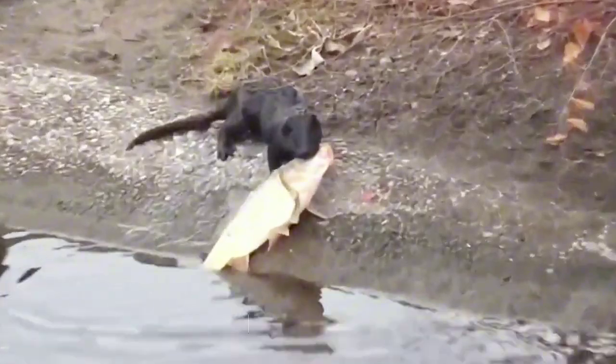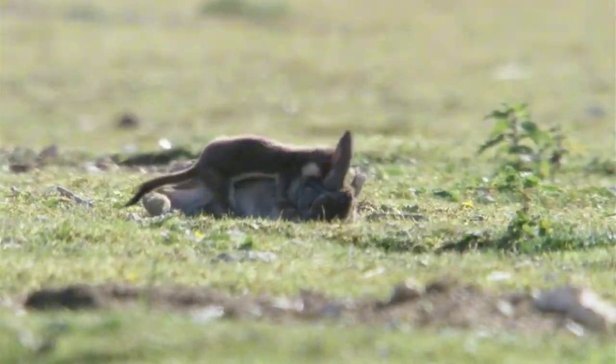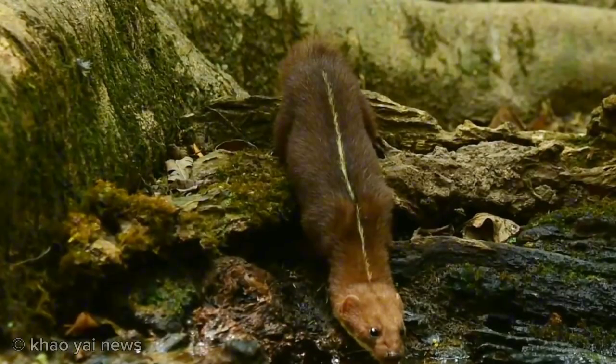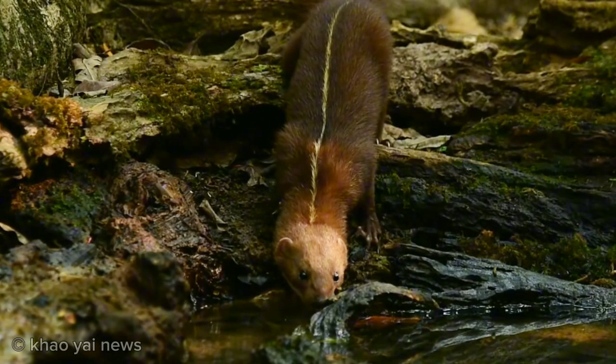The first genus is Mustela, containing 16 species. This is by far the largest genus from Mustelidae. The first species from Mustela is the back-striped weasel. It has a narrow white line extending from tail to neck, which distinguishes it from other weasels. Back-striped weasels are found mostly in hilly areas of Southeast Asia.